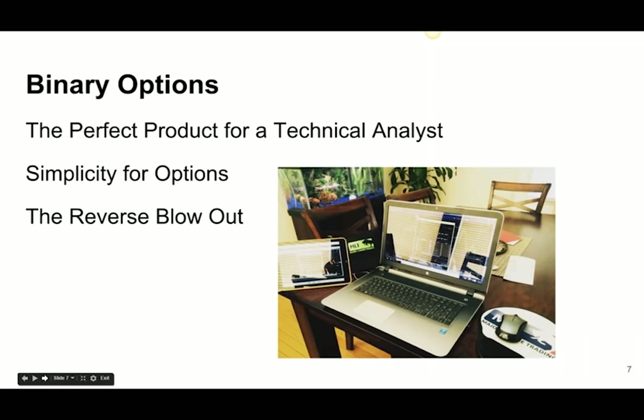Binary options, for me as a technical analyst trader, are the perfect product. I've traded normal options before and had both six-figure wins and losses in a single day. What I've found with traditional options is they take a lot of commitment — I like to call it position commitment. They're not as easy to trade in and out of as futures. Binary options have been the best product I've found in the last four years for my trading portfolio.